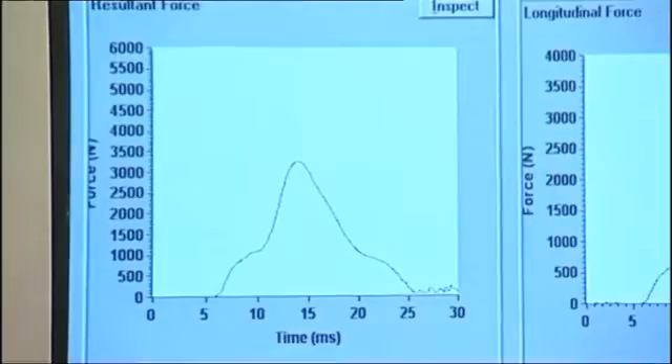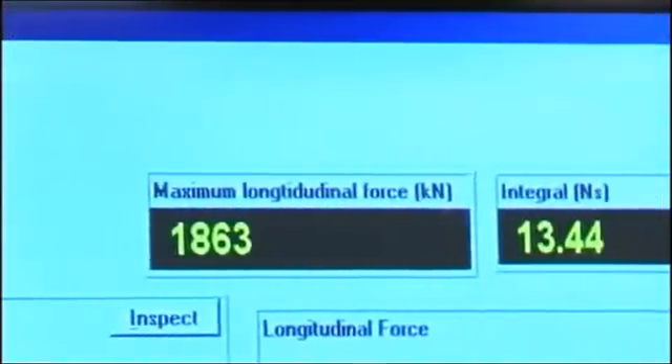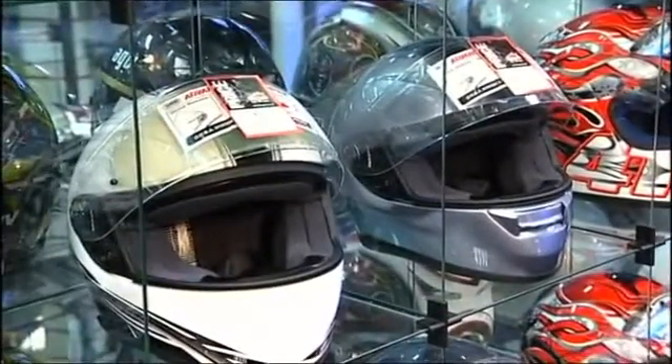The results can be quite shocking. From all this rigorous testing, data is processed, assembled and analysed, resulting in a score being given to each helmet, which is then transferred into a star rating, making it easier for the consumer to compare and understand.